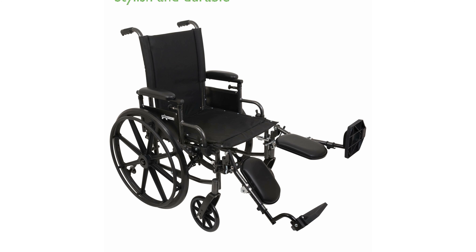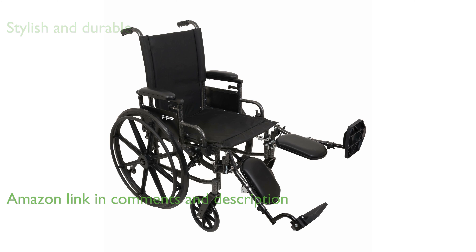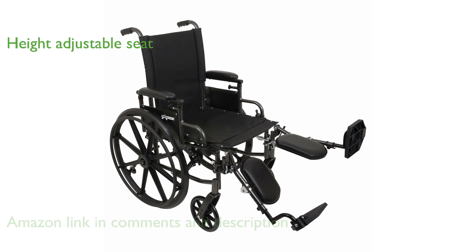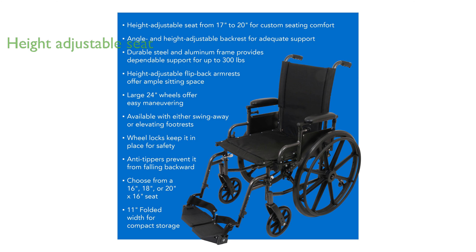The ProBasics ultra-lightweight wheelchair is designed to be both stylish and durable, boasting a lightweight aluminum frame that makes it easy to maneuver. This wheelchair features a height-adjustable seat ranging from 17½ inches to 19½ inches, ensuring a comfortable fit for users of varying heights.